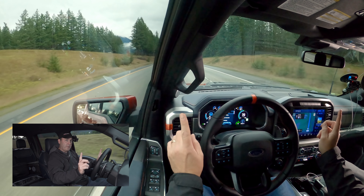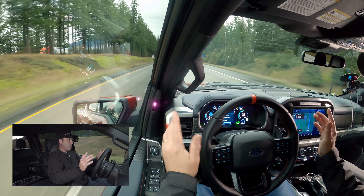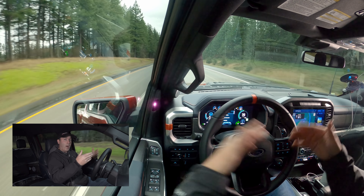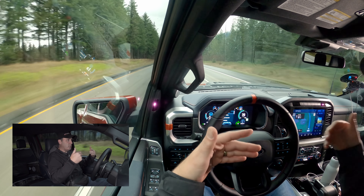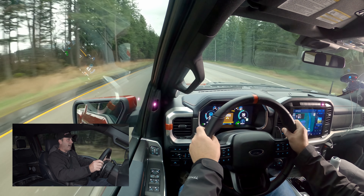You can see that it's really doing a good job of keeping dead center. Why would you want a feature like this? For doing long road trips. It really cuts down on all those little micro-movements, which basically means you can get from point A to point B and be more relaxed.